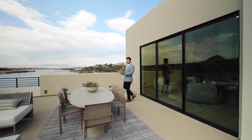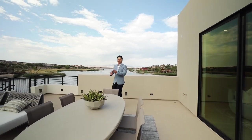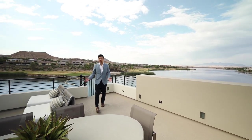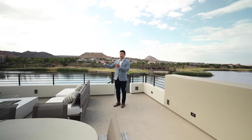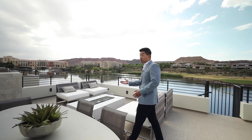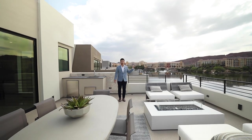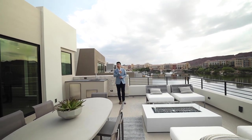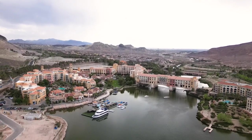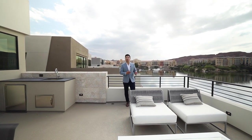Now up here on the third level, which is the rooftop deck, you get a combination view of the mountains, the greenery of the golf course, and of course the waterfront views. It doesn't hurt to have some Tuscan-style buildings to look at either. In the evening time, when it's nice and cool, you can gather with friends and family — sometimes they have concerts back there. Actually, Andrea Bocelli played there one year and it was one of the best concerts ever. That's what you're paying for: it's not just the product itself, it's the lifestyle that comes with this phenomenal view.